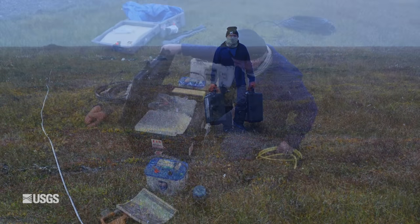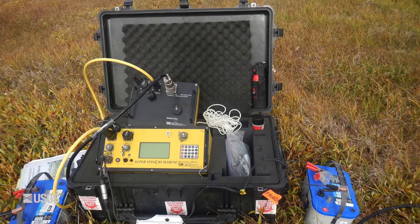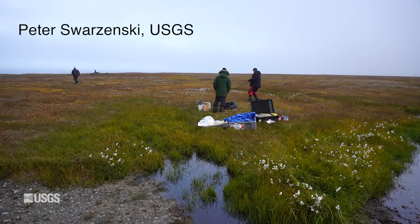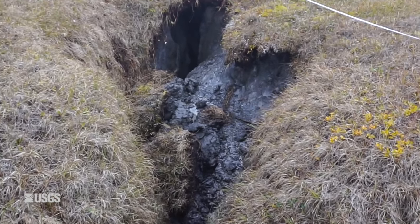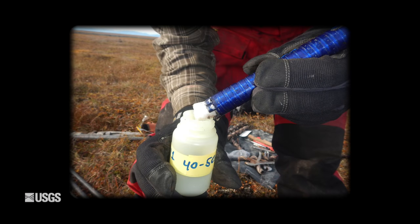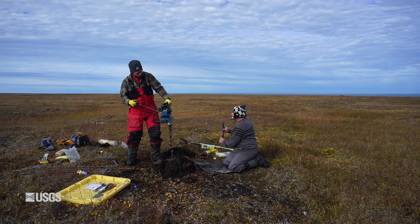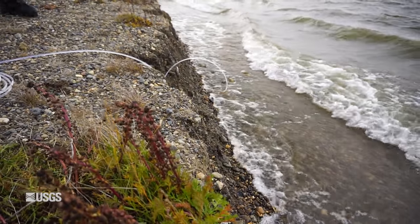Peter Swarzynski and Cordell Johnson also test how electricity flows through the icy ground, which tells them how the permafrost is constructed. The surface is actually really complicated — how consistent is the permafrost as you go down or across the surface? It's not a simple layer of frozen sediment. Then they can run chemical analyses — for example, what the salinity of the permafrost is at depth, and how old the permafrost is at 1 meter, 2 meters, or 5 meters.